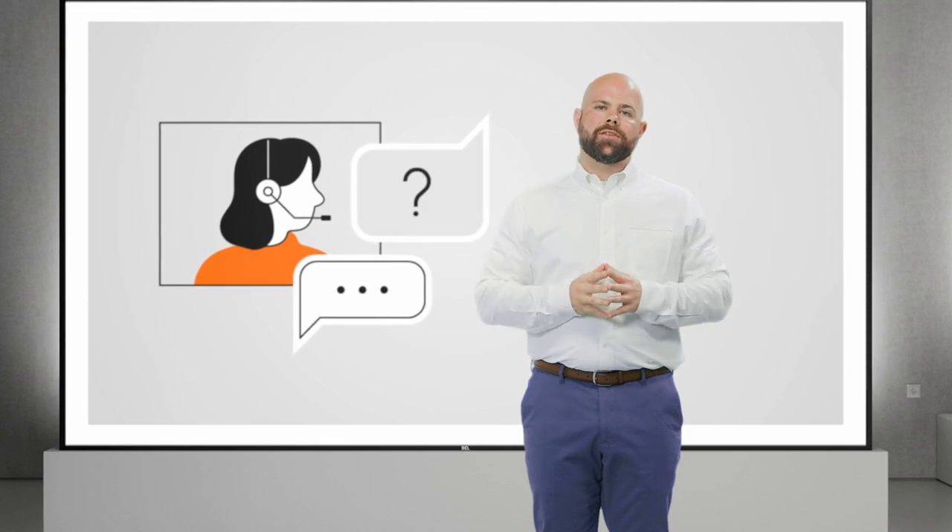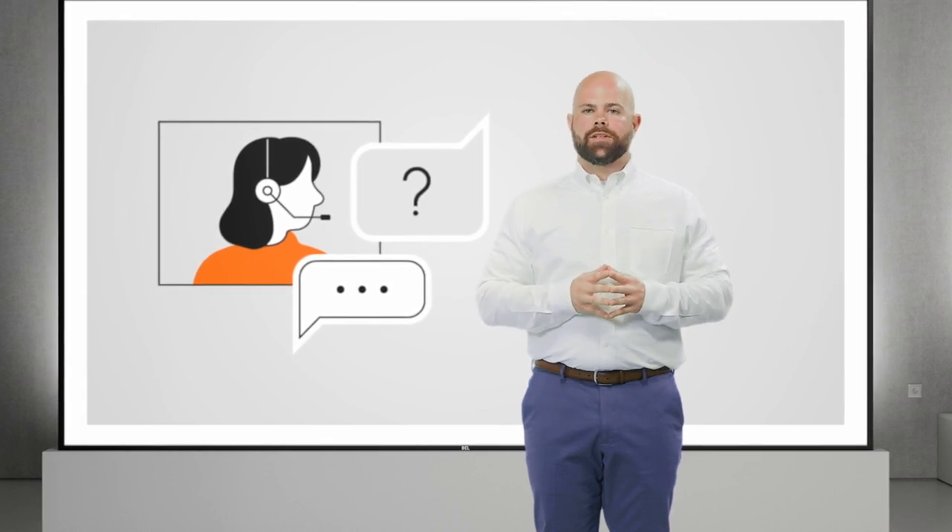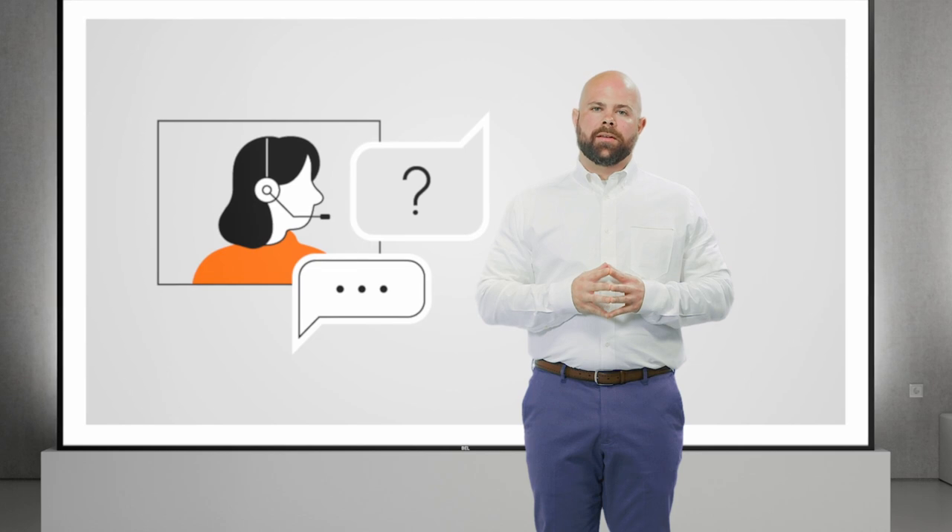Throughout the event, should you have any questions, feel free to enter them into the chat. We'll get to them towards the end. Before we dive into discussing a few different steps of how you can optimize your buildings, I'd like to give my colleague Nicole, from Dallas, Texas, a call.